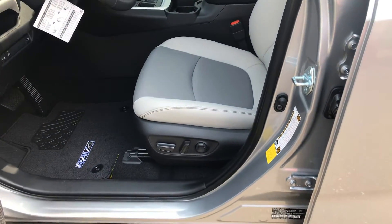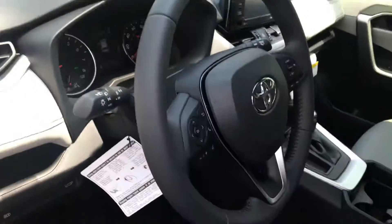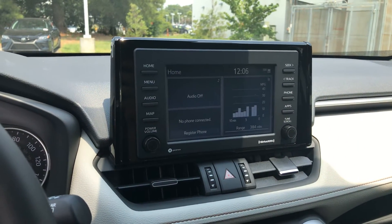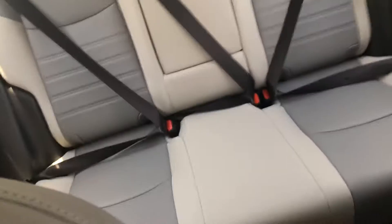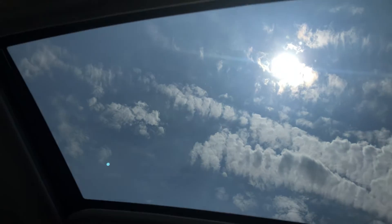It does have the automatic seats. The leather interior — you can take a look at that — and the leather-trimmed steering wheel. Here is your display; it has Apple CarPlay and Android Auto. Automatic parking brake and enough room for everyone in the back as well. You do have a moonroof in this vehicle.